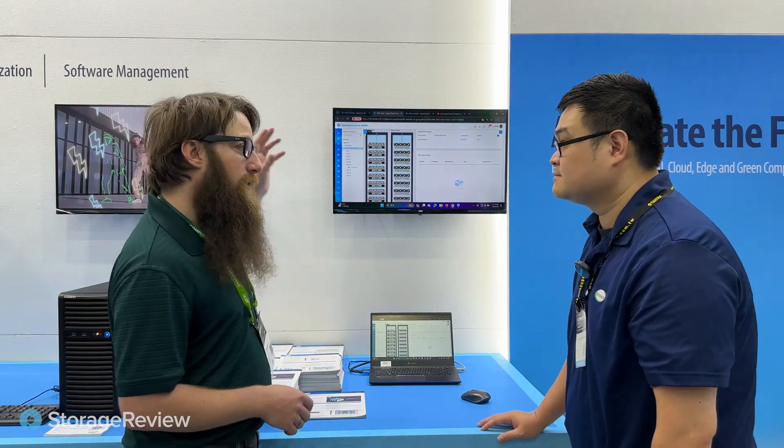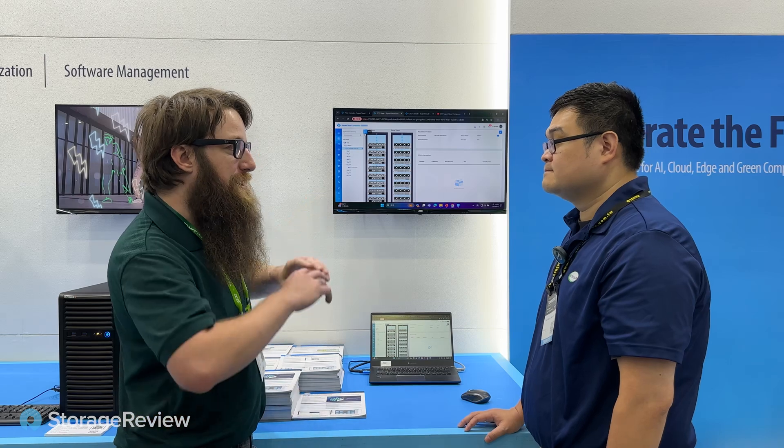Over here at the SuperCloud Composer demo here in the Supermicro booth at Computex. I've got my friend James over here to show us — he said he's got a really cool demo on how it works. From what I understand, James, this is a total single pane of glass management for my Supermicro data center, right? Yes. Awesome — what do we got?